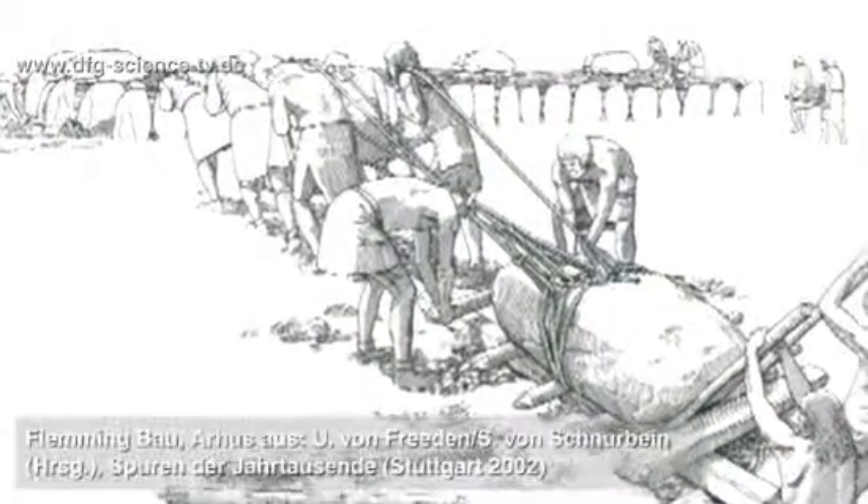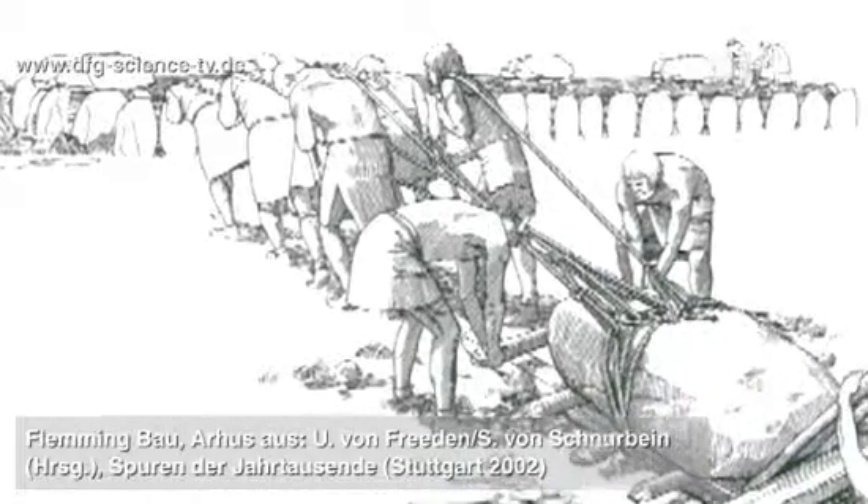Who were the people who built the megalithic graves? Where were they from? And how were they related to each other?